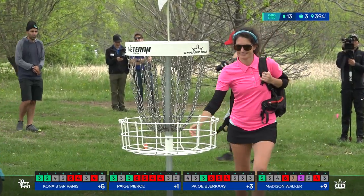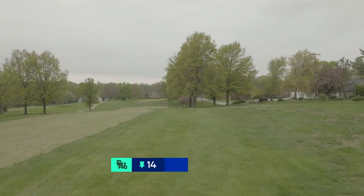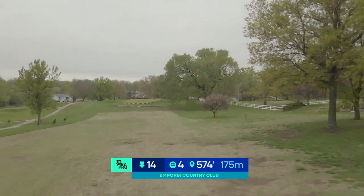Shout out to Dynamic Discs for providing the sponsorship for this coverage. Moving on to hole 14 — it's 574 feet, a par four.